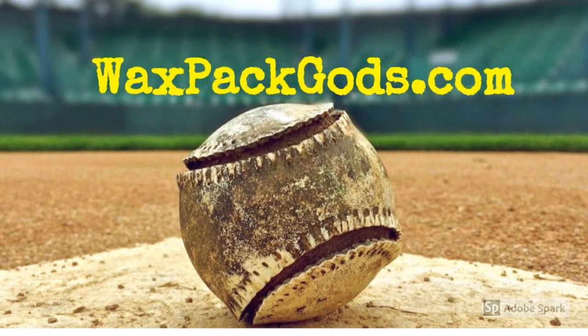Like our video, then subscribe to our channel, WaxPackGods.com.